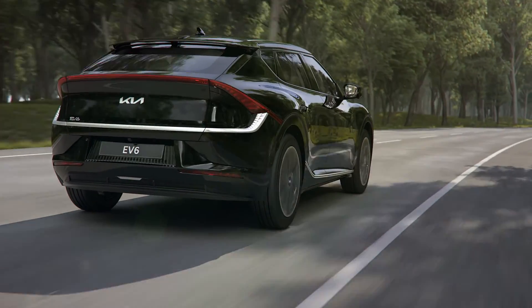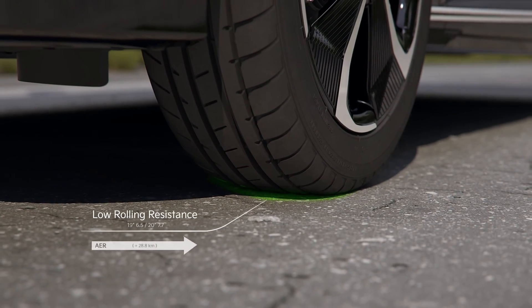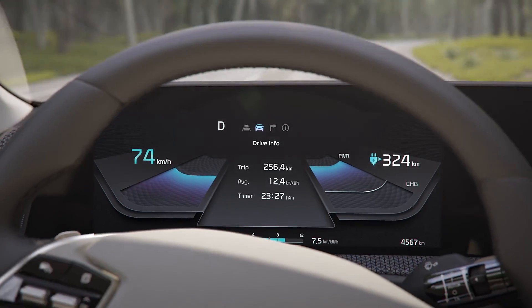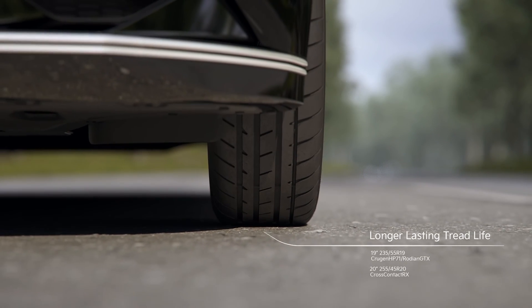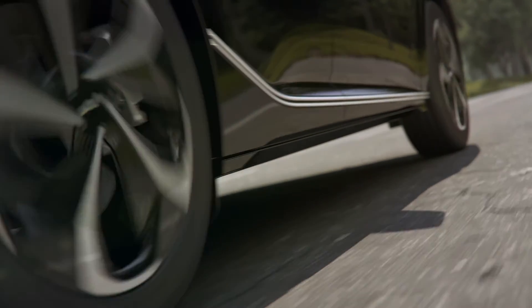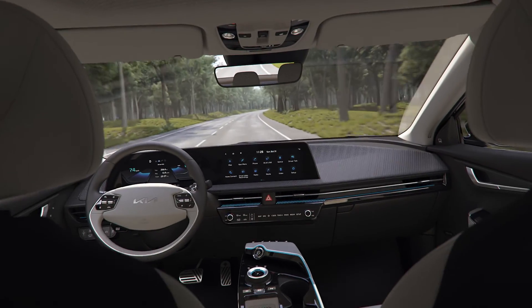EV tires have been added to the EV6. By applying low rolling resistance tires, the actual driving distance has improved. Wear resistance has also been improved for driving under high torque and high load conditions. In addition, to regulate road noise, sound absorbing material has been attached to prevent driving noise from making passengers uncomfortable.